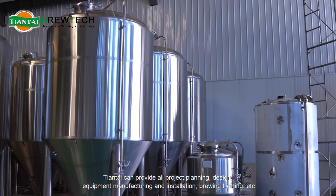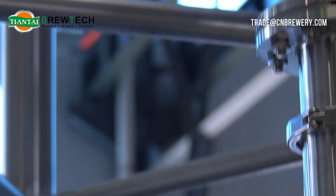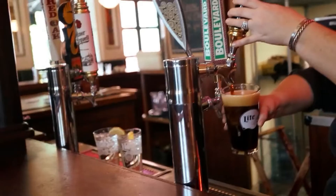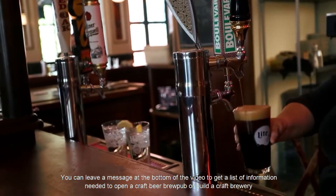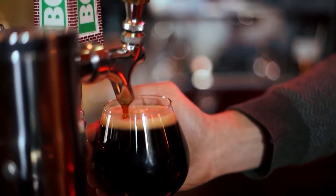Tiantai can provide all project planning, design, equipment manufacturing and installation, brewing training, etc. Do you also want to brew your own specialty beer after seeing this? You can leave a message at the bottom of the video to get a list of information needed to open a craft beer brew pub or build a craft brewery.